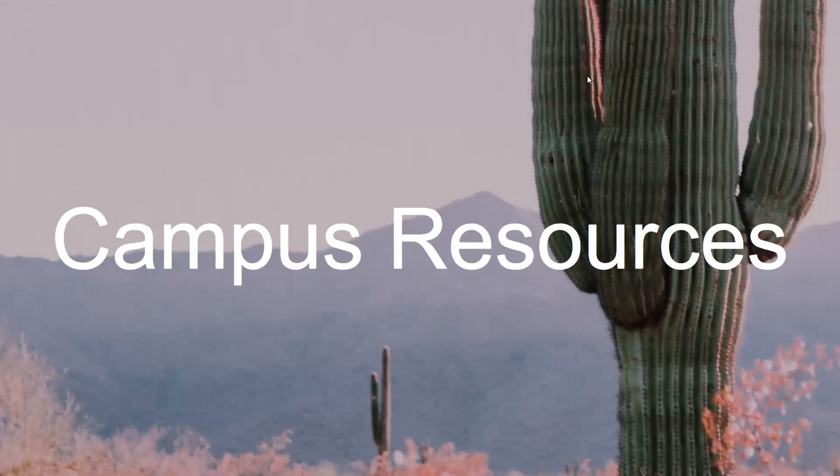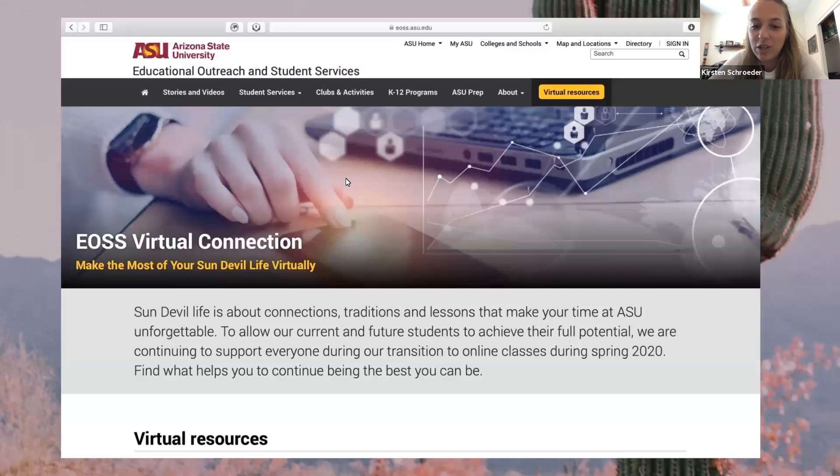Thank you so much Avi and Beulah — that was awesome. Now I'll be going over some general campus resources that we think you should know about. There's a page on the ASU website that lists a bunch of virtual resources now available this semester. This includes counseling, health services, support circles, career support, and wellness. It's a really easy-to-navigate site where you can find out all about those resources.